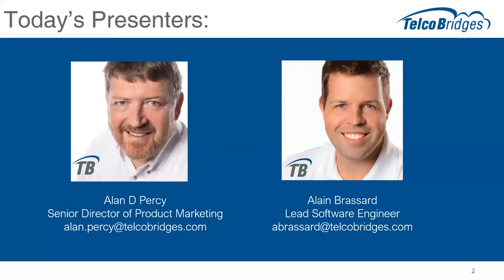First, a couple of introductions. I'm Alan Percy, Senior Director of Product Marketing for Telco Bridges, covering their software products, and I'm today's event moderator. I'm joined today by Alain Brassard, the lead software engineer with responsibility over the SBC products at Telco Bridges. Thanks for sharing your expertise today and joining us.